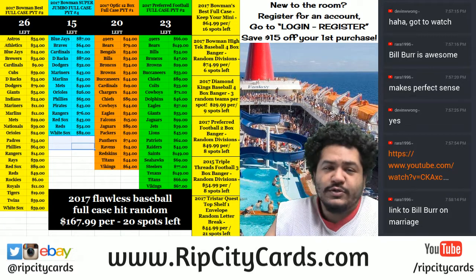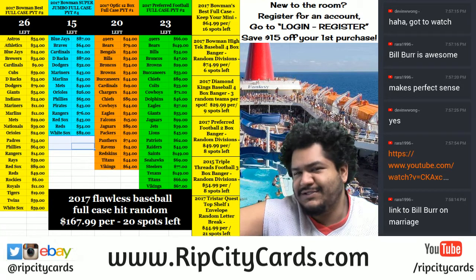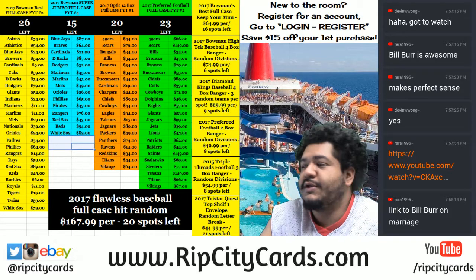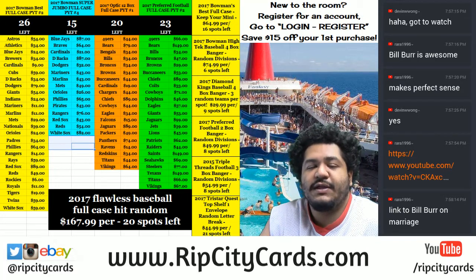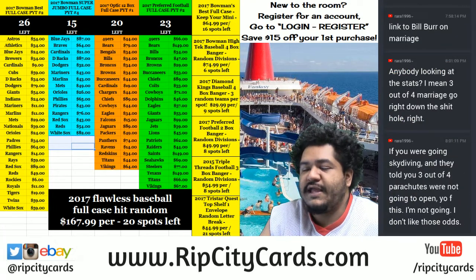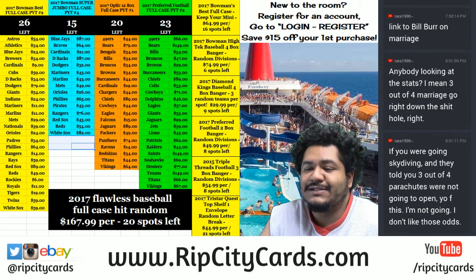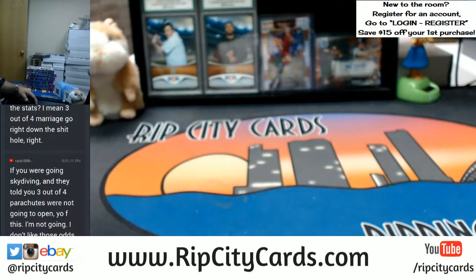What's up everybody, Carbo Ramosa here. Chilling poolside, you already know, just another day in the life. We're going to be doing another break for eBay — some 2017 Donruss Optic football, half case break number four, eBay style. Let's get to it.